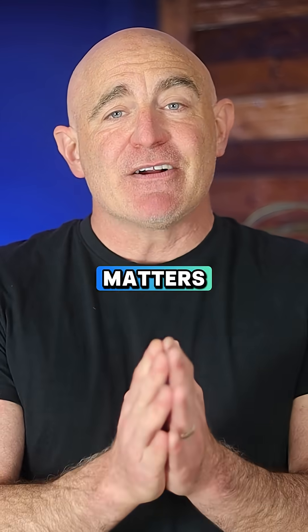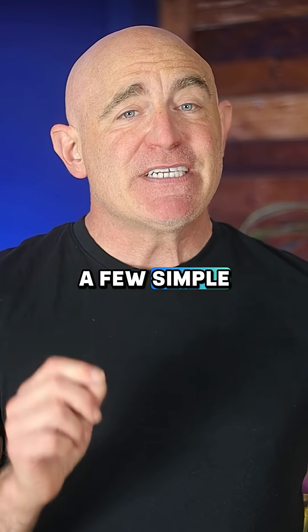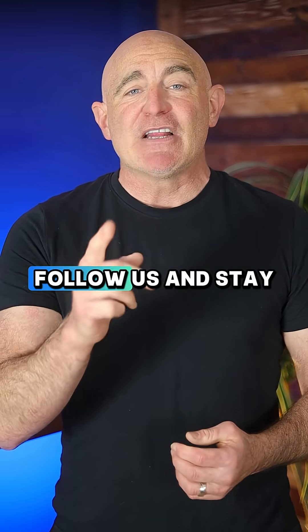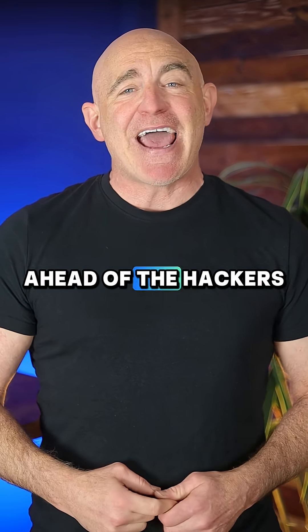Your privacy matters, and it only takes a few simple steps to protect your phone camera. For more mobile security tips and advice, follow us and stay one step ahead of the hackers.